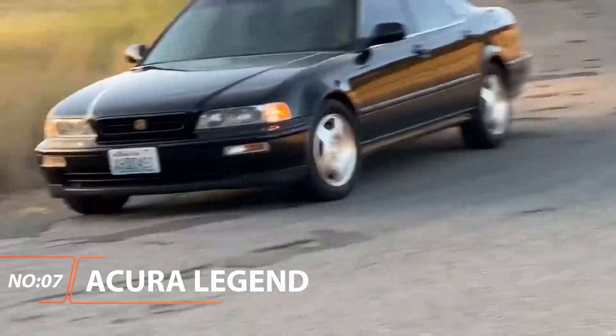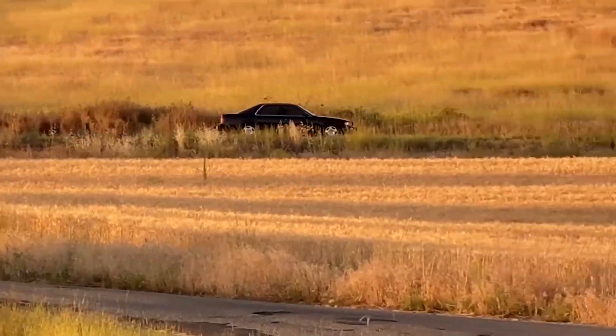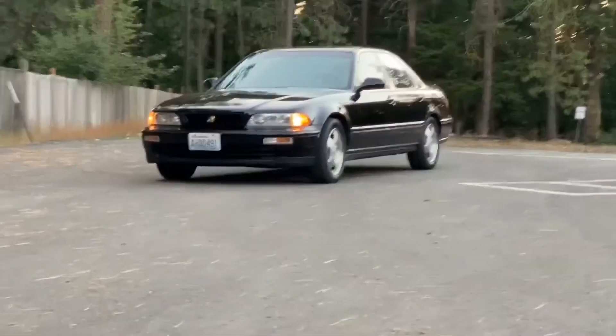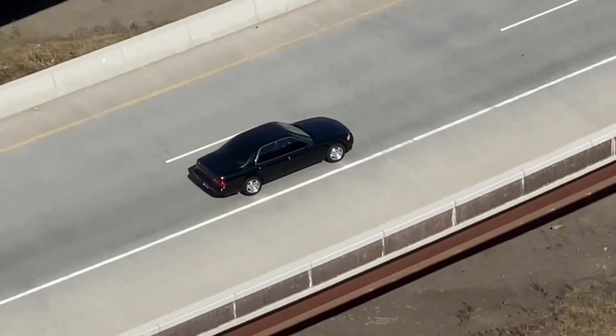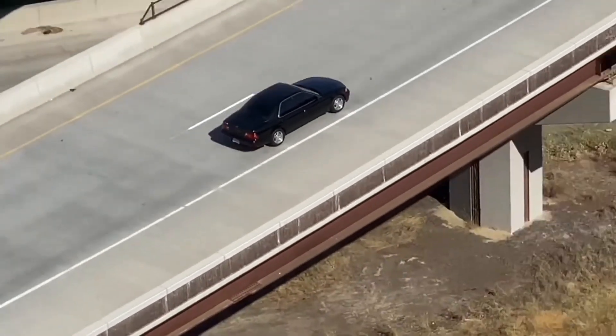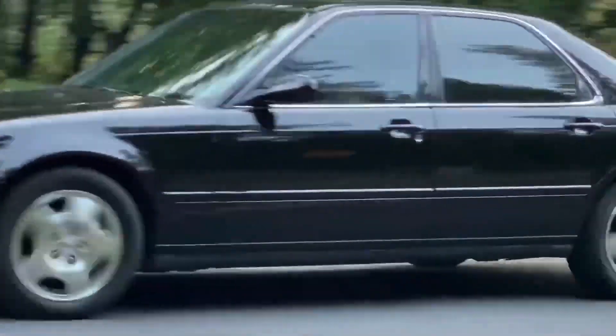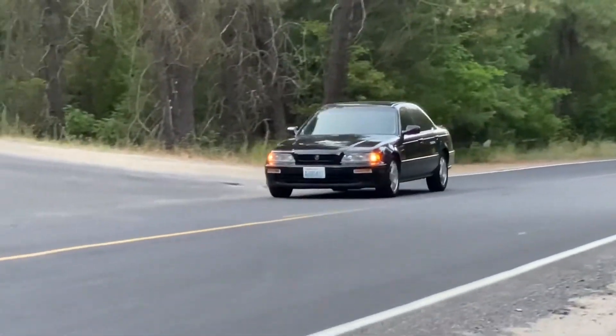Acura Legend. The Legend was the first Japanese sedan to move into the luxury sedan market that was dominated by the Germans in the late 1980s and 1990s. Long, smooth, and utterly reliable, it was the first flagship released under the Acura luxury brand, and everyone, including the Germans, took notice.